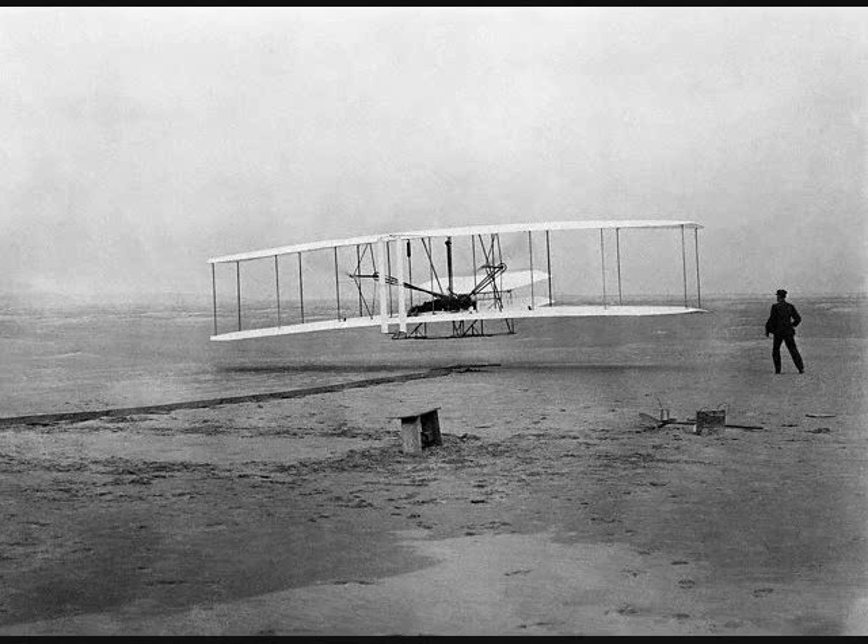The next three weeks were spent in setting the motor machine together. On days with more favorable winds, we gained additional experience in handling a flyer by gliding with the 1902 machine, which we had found in pretty fair condition in the old building where we had left it the year before.